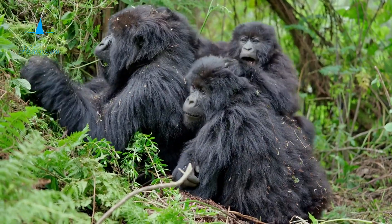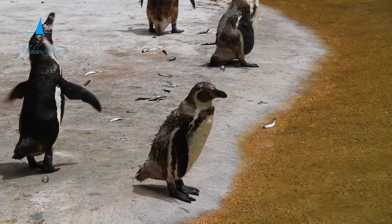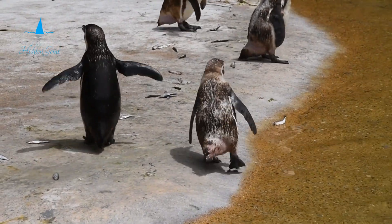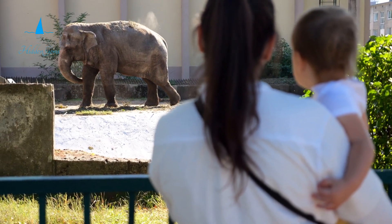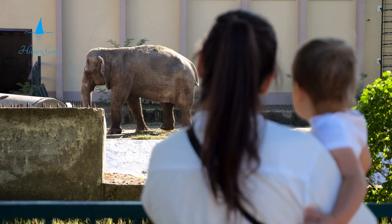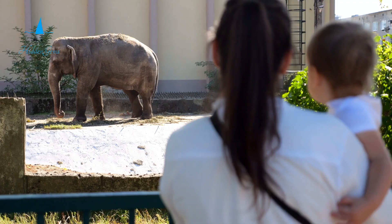Discover the Downing Gorilla Forest, where you can see gorillas up close. Visit Cessna Penguin Cove to watch penguins. The zoo focuses on conservation with breeding programs for endangered species. Enjoy family-friendly and special events year-round. It's a perfect attraction for all ages to visit.